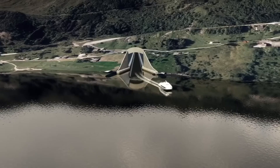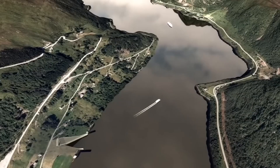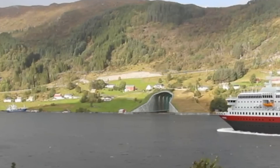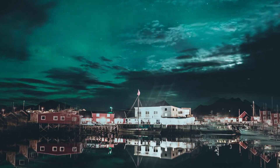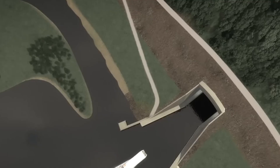Norway is building the world's first ever cruise ship tunnel, and it's mind-blowing. As an engineering enthusiast myself, I've seen many ambitious projects, but when I heard about Norway's plans to create the world's first full-scale ship tunnel, my heartbeat went up. This is innovation and thinking on a whole new level.